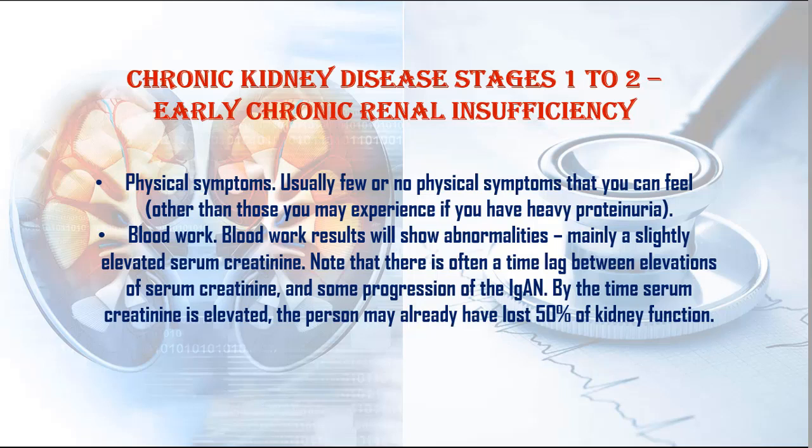2. Bloodwork: Bloodwork results will show abnormalities, mainly a slightly elevated serum creatinine. Note that there is often a time lag between elevations of serum creatinine and some progression of the IgGN. By the time serum creatinine is elevated, the person may already have lost 50% of kidney function.